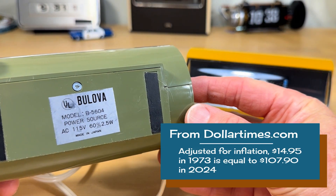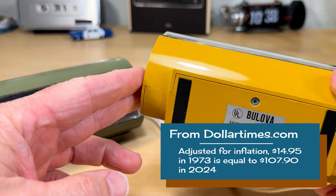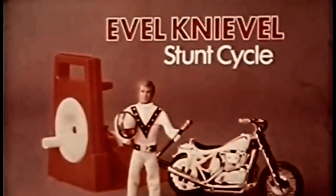The clocks were priced starting at $14.95. Adjusted for inflation, $14.95 in 1973 is equal to $107.90 in 2024. You know what else came out in 1973? The Evel Knievel stunt cycle — this is Evel Knievel and the Evel Knievel shock-absorbing stunt cycle.